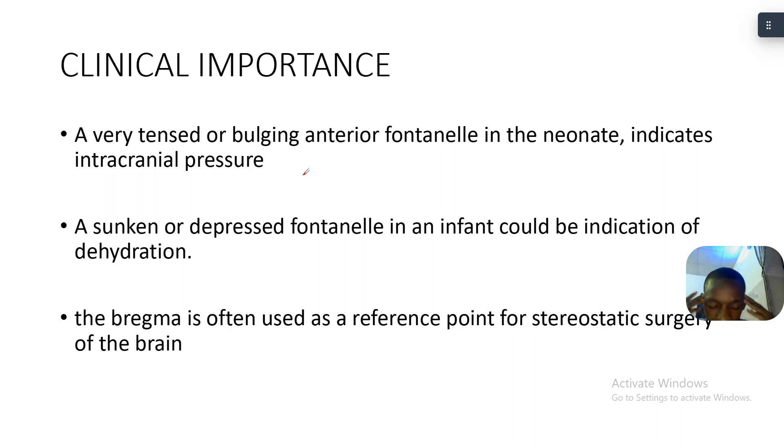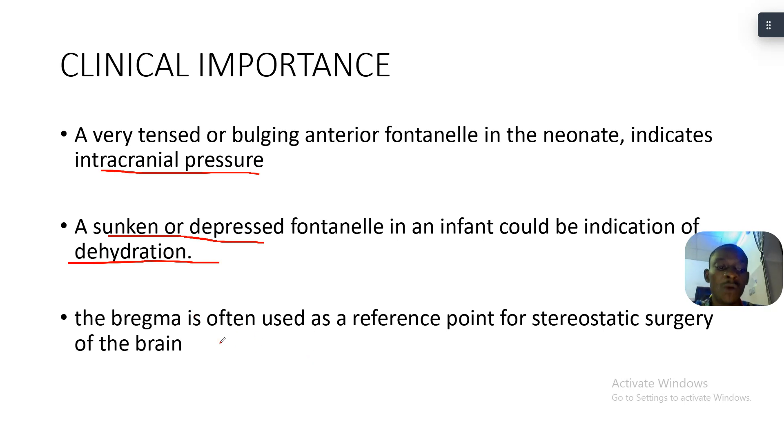Now for the clinical importance of bregma: a very tense and bulging anterior fontanelle in neonates indicates raised intracranial pressure. A sunken or depressed fontanelle in an infant is an indication of dehydration. Because the anterior fontanelle is open, increased intracranial pressure causes it to bulge out, while dehydration causes it to go inward.